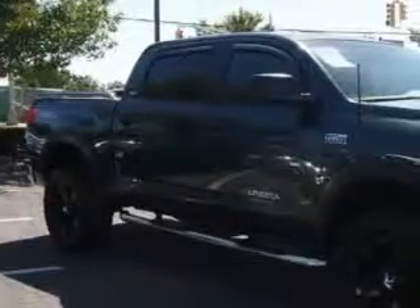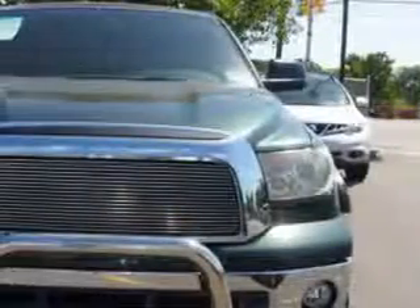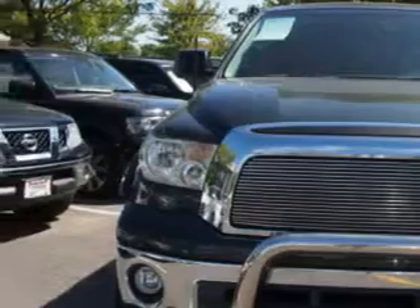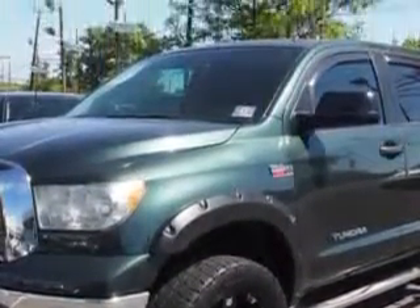Parkway Toyota knows you want more in a car — you expect the best from your vehicle. Check out this Pyrite Mica 2008 Toyota Tundra CrewMax, equipped with an eight-cylinder engine and an automatic transmission, with seventy-four thousand one hundred forty-four miles.